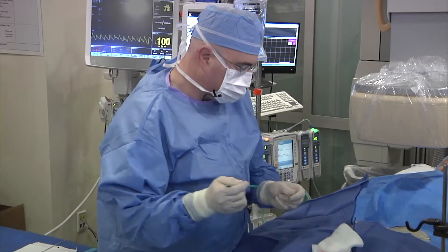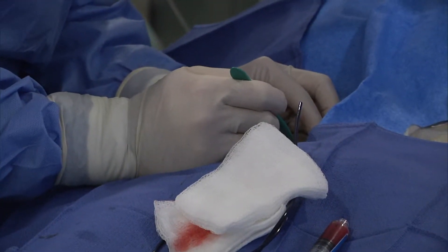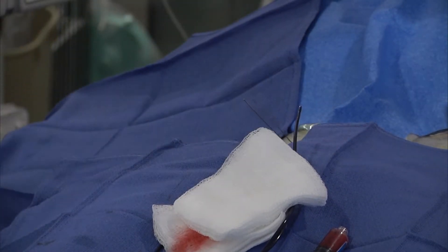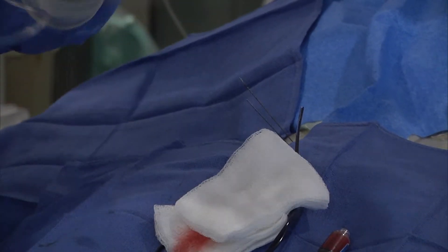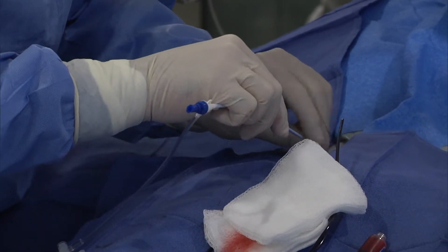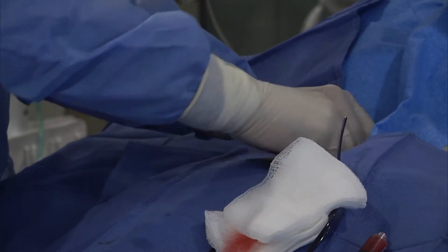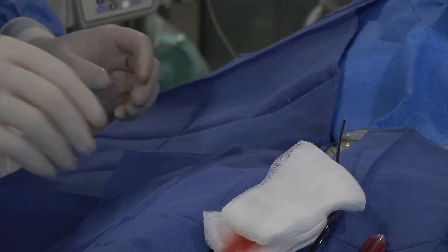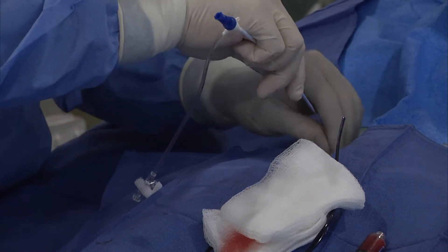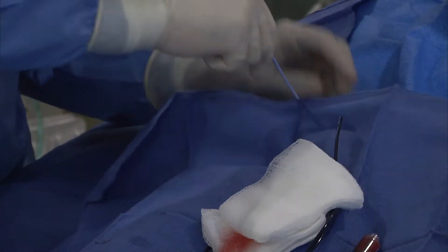So we make two little nicks at the top of the wires — one, two. And then we'll put the sheaths in, little tubes that are going to let us access where we need to be. A little pressure, a little pushing. There's one, and the second one. Both are in now, so you shouldn't have any more discomfort there.